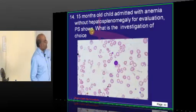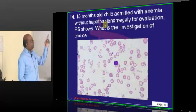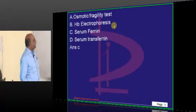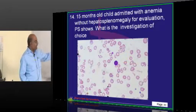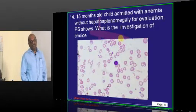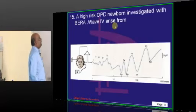A 15-month-old child with anemia without hepatosplenomegaly has been shown, and a peripheral smear has been shown. What is the best investigation in this patient with anemia without hepatosplenomegaly? The diagnosis here is iron deficiency anemia — you are finding pallor, significant anemia, poikilocytosis, differently shaped RBCs with increased RBC distribution width. The best way to prove it is serum ferritin levels, which is a very sensitive marker.